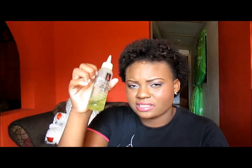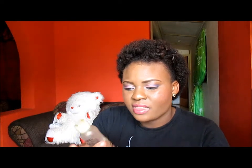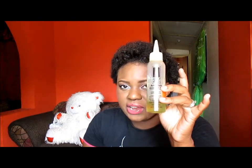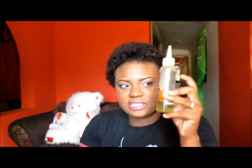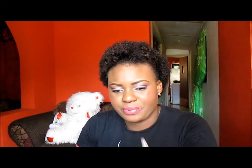Also if I'm wearing weaves or braids and I put this in my hair, when I take down the weave or I take down the braid — you know that funky scent that you normally have when you take off your weave? No. This is what you'll smell in your hair if you put it on under your weave or in your braids.